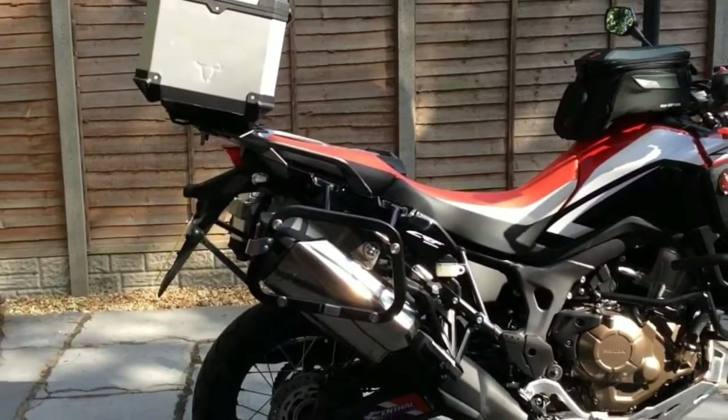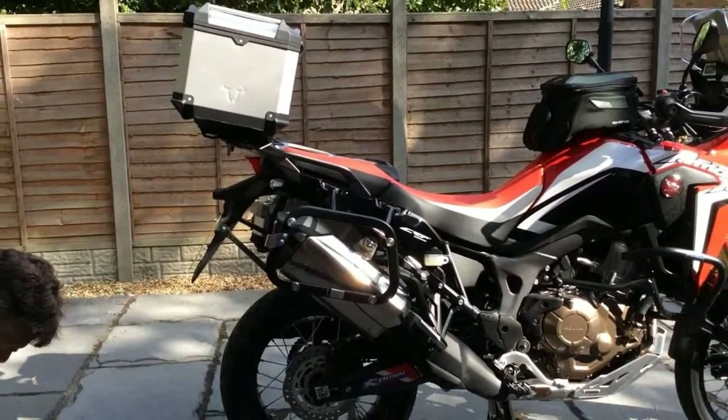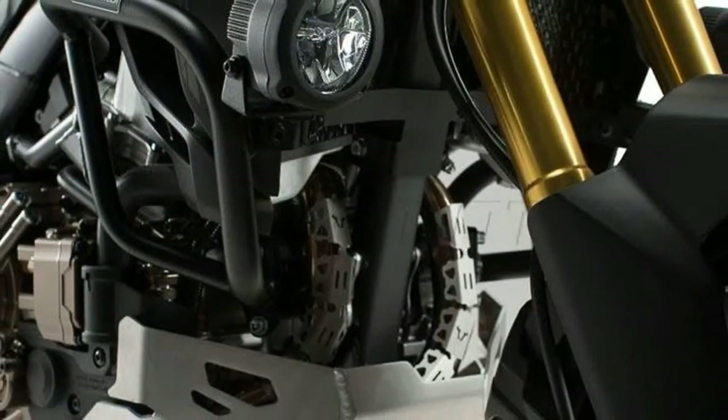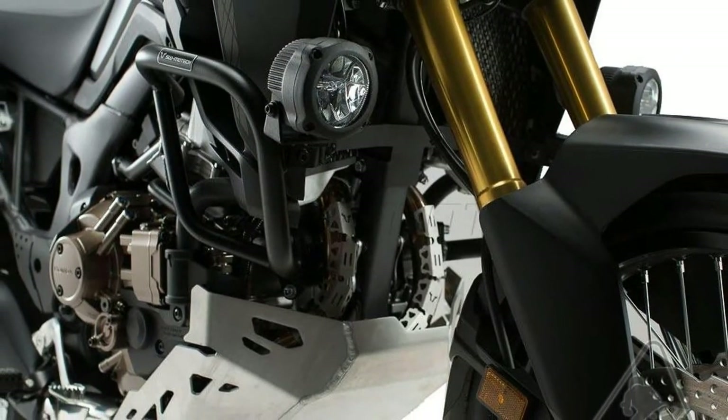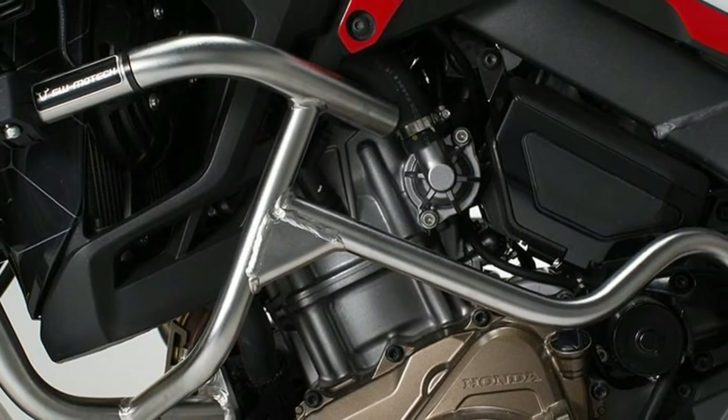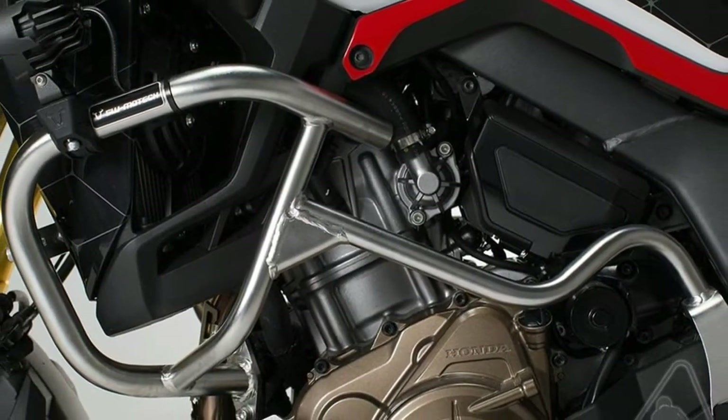Based on the base CRF1000L, the Adventure Sports sits 20 millimeters higher off the ground, boasting 270 millimeters of ground clearance, while its wheelbase has been extended to 1,580 millimeters over the base model's 1,575 millimeters.